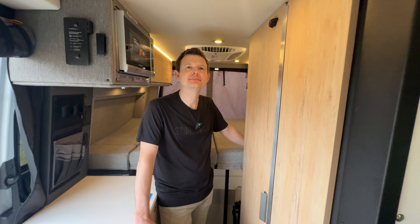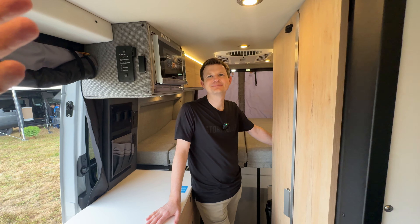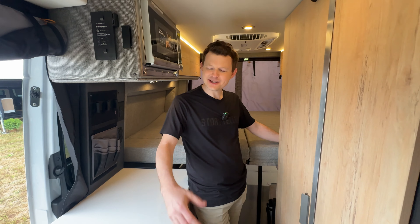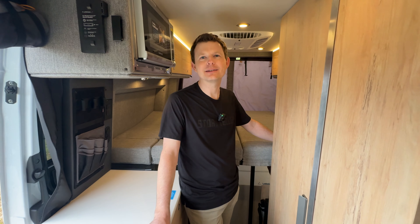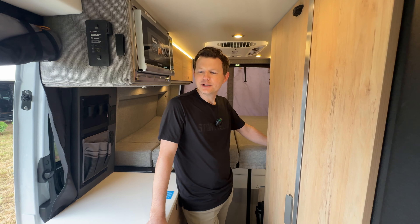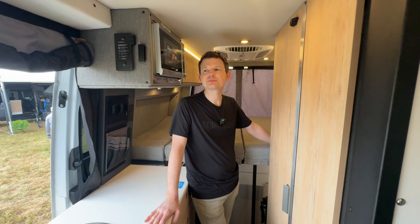We are in the 2025 Beast Mode from Storyteller Overland. I've got my new friend Brian — Brian is involved in product development engineering. His official title is Senior Vice President of TED, which stands for Technology, Engineering, and Design. It's essentially their engineering and new product development — all the things that make Storyteller unique. That means he's one of the guys that makes the changes and brings things to life.